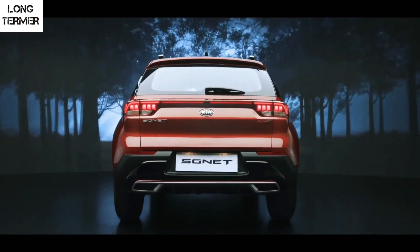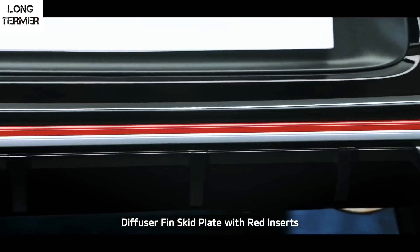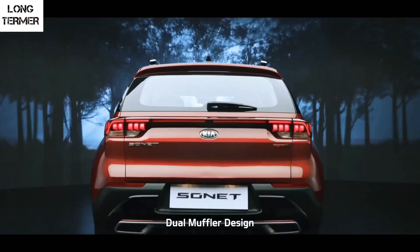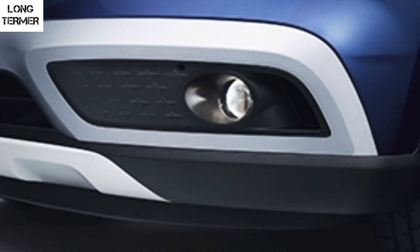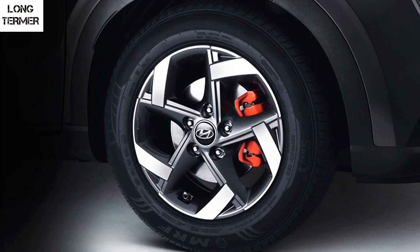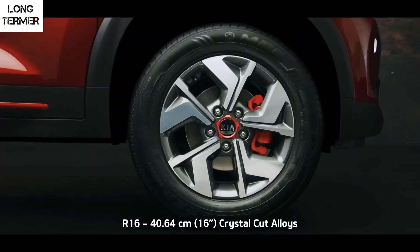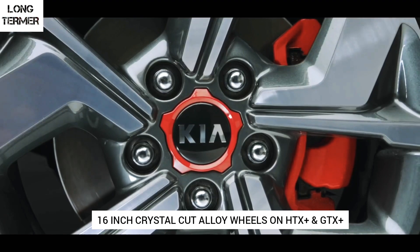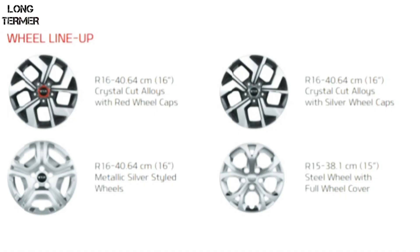The heartbeat tail lamps are connected through a reflector at the center and look very intuitive. The dual muffler design on the rear bumper along with red inserts makes the rear profile even more desirable. Both the Venue and Sonet get projector fog lamps up front. The alloy wheels on both cars look similar, and the red brake calipers are only available on the GT Line variant or the sports trim of the Hyundai Venue. These are the rest of the wheel options available on the Sonet.